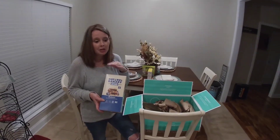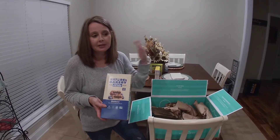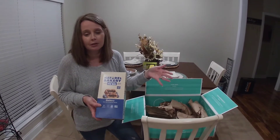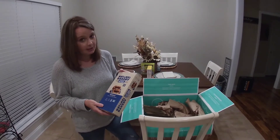You can put them in your purse, you can put them in your car. Instead of worrying about eating something from a fast food restaurant, you can just pull one of these out, pop it in your mouth, and it's good.